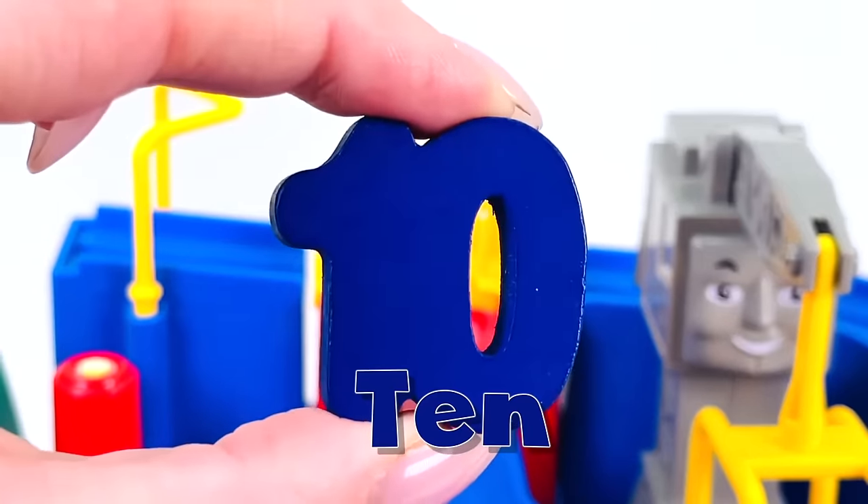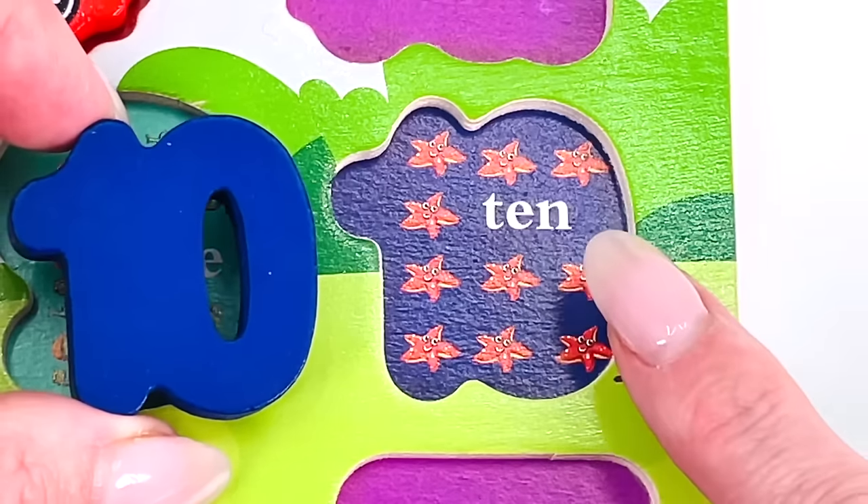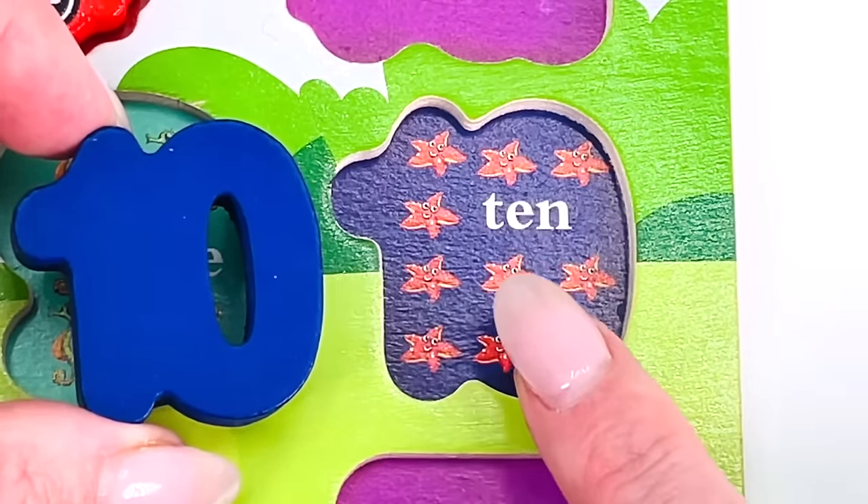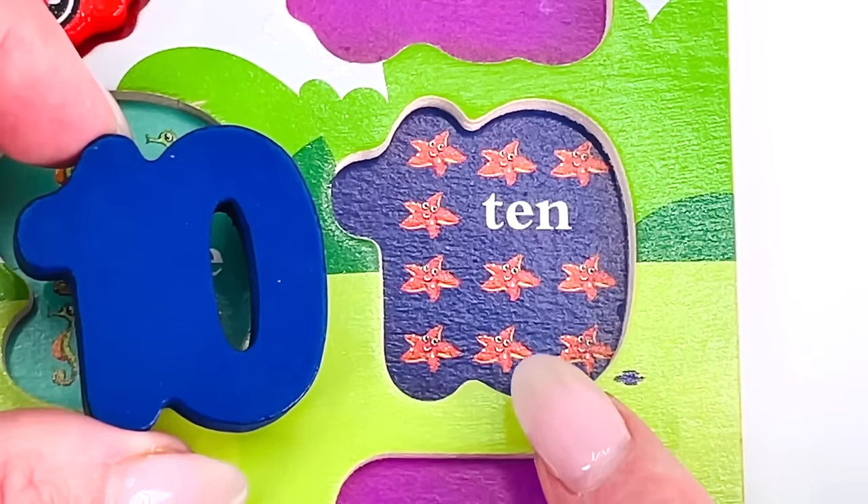Pull down the yellow lever — the bridge is closing! Oh look, we have a number. It's the number 10! Let's count the starfish together: one, two, three, four, five, six, seven, eight, nine, and ten.